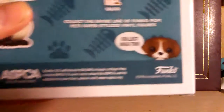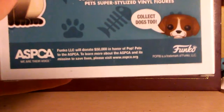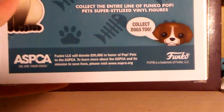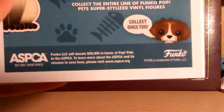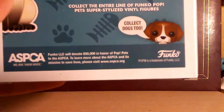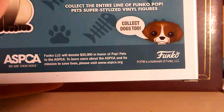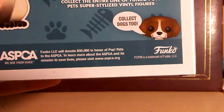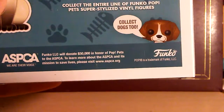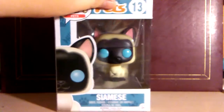Now it does say down here something I think is really cool. The ASPCA — Funko will donate $50,000 in honor of POP Pets to the ASPCA. To learn more about the ASPCA and its mission to save lives, please visit www.aspca.org. So that is a big thing.